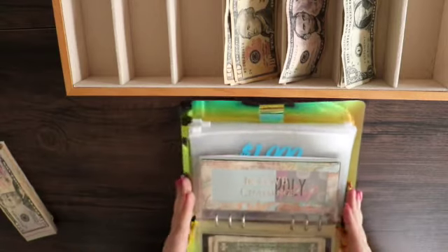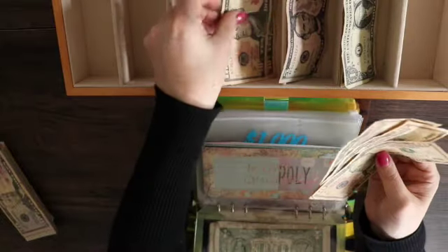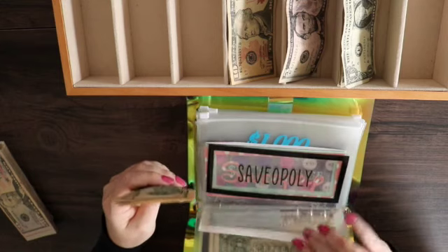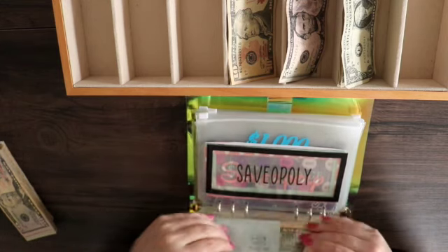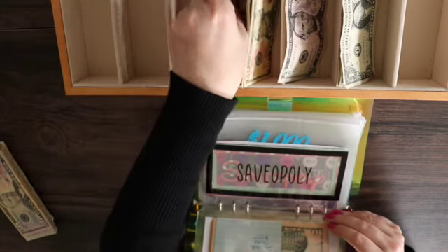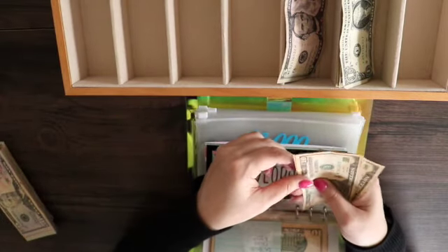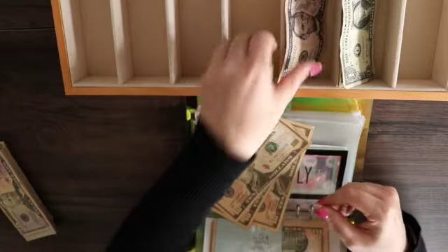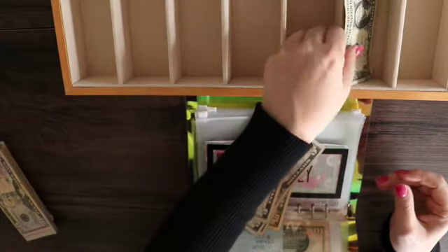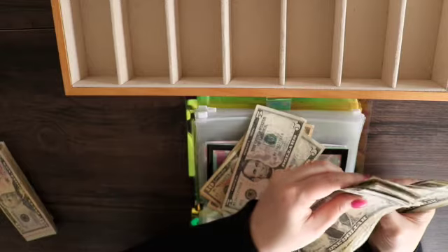Next is my Girls Who Budget challenge, and that one is always $40 — it's $20 per week and I get paid biweekly. So $40 goes in. Savopoly is $62. Counting it up: $62 confirmed into the Savopoly challenge.